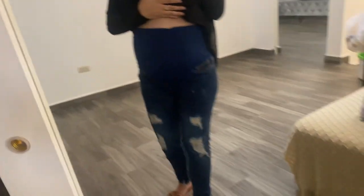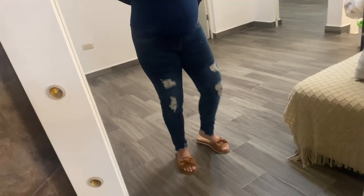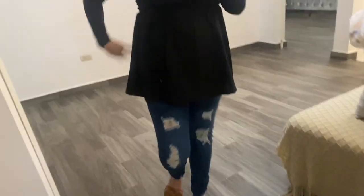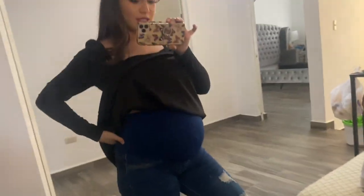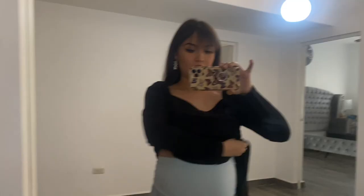This is the first pair of jeans and I really, really like them. They're really comfortable and really stretchy. I like the wash and I like the rips on them. If you were to just wear them like this, they honestly don't even look like maternity jeans. They stretch out a lot and these are in a size small. First pair — out of ten, I give it a ten!